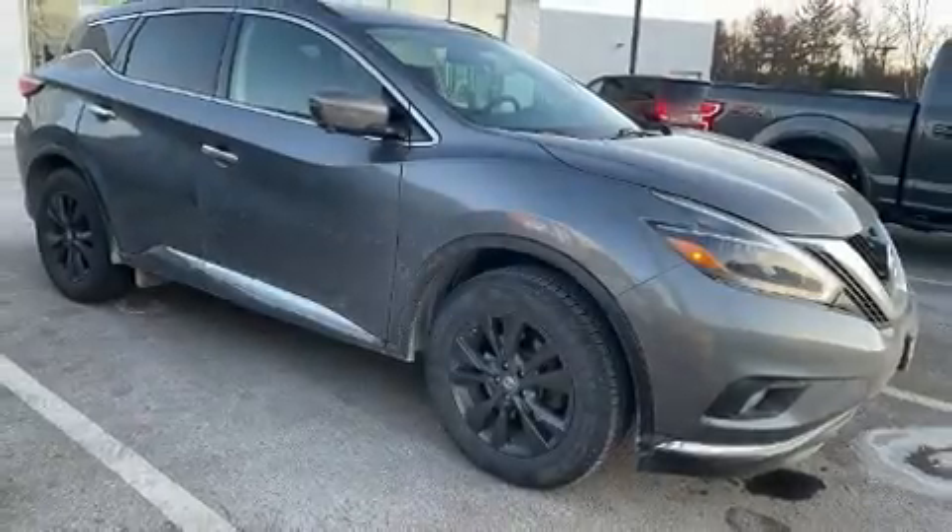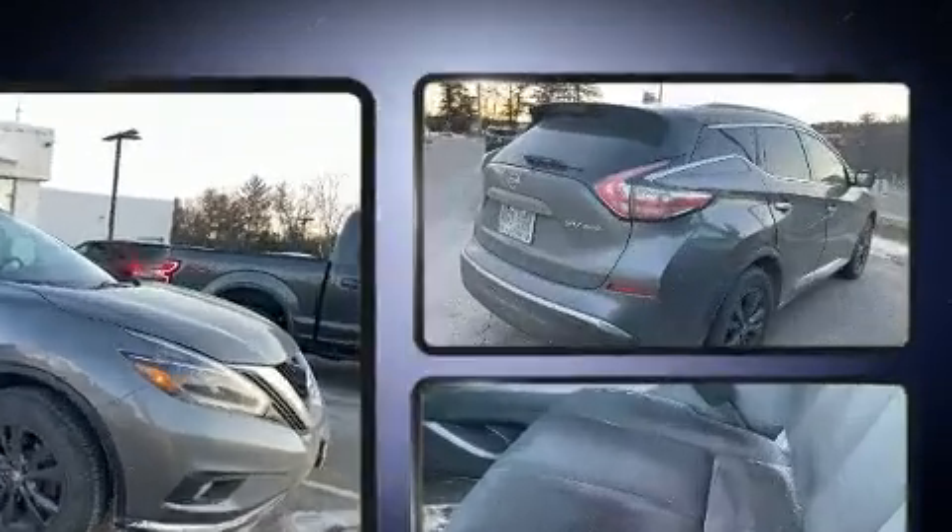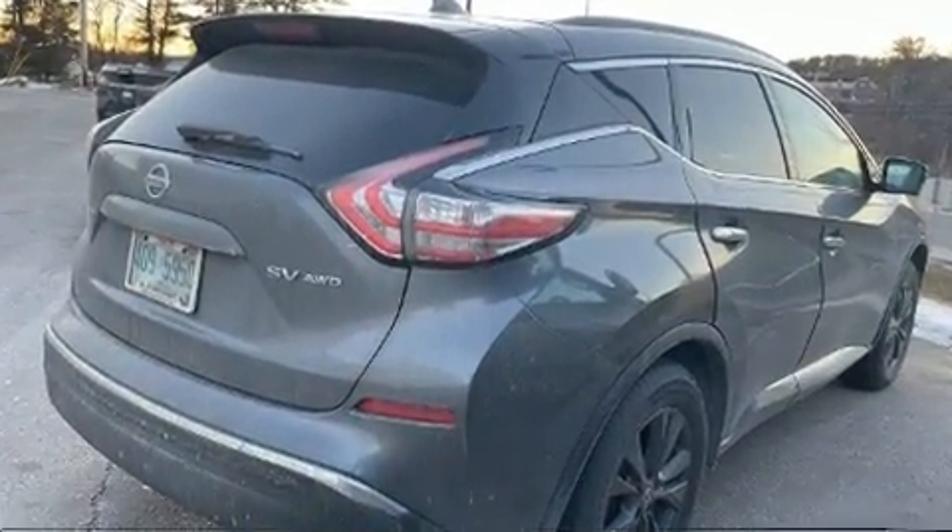You can expect a lot from the 2018 Nissan Murano. Under the hood you'll find a six-cylinder engine with more than 250 horsepower, providing a smooth and predictable driving experience.